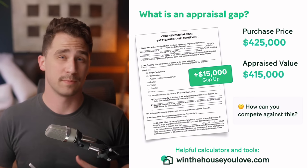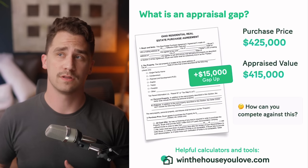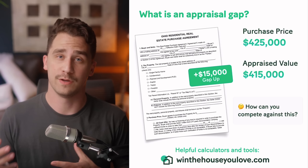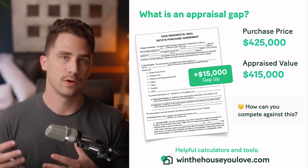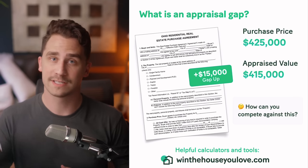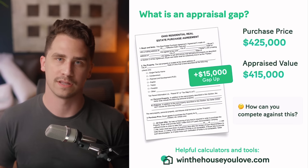You've likely heard of an appraisal gap and wondered, is this something that I should do or add to my contract? Or maybe you've heard the term appraisal waiver and wondered how this is going to affect you — whether you have one or go up against other buyers who are using appraisal waivers or appraisal gap clauses. In this video, I'm going to explain how it works, if you should use one, and how it impacts the home buying situation and market we're in right now.